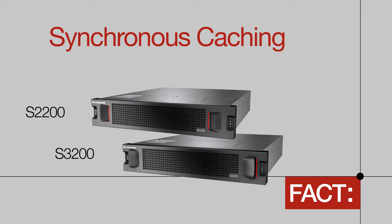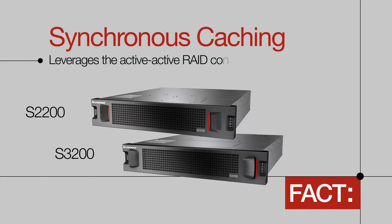Lenovo Storage S2200 and S3200 provide synchronous caching, which leverages the active-active RAID controllers, eliminating the performance degradation associated with conventional cache mirroring that's done by many competitors.